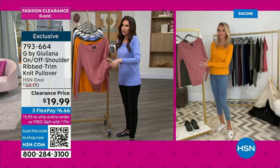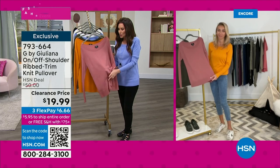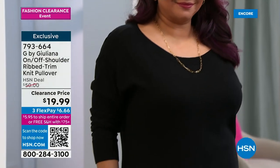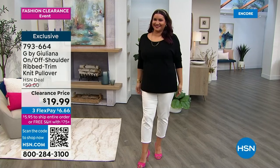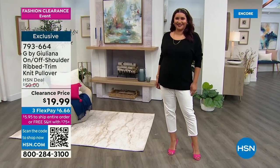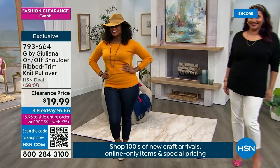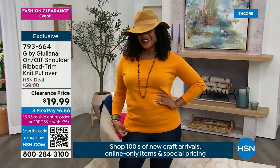Usually maybe you'd see a sweater on clearance in the heat of summer, but for $19.99, this feels like the softest cashmere and it looks phenomenal. So many different ways to wear it — clearance price never before at $19.99. That black, come on — this is a gorgeous, beautiful black sweater. Extra extra small through 3X. You can machine wash this, dry it flat. There's the sunflower color — it really is that golden, beautiful sunshine.